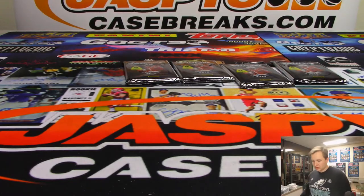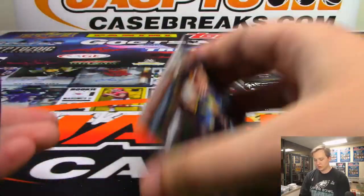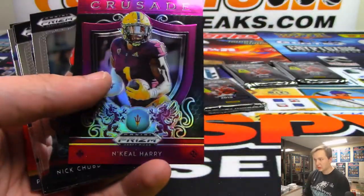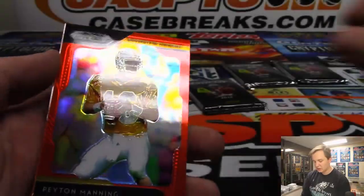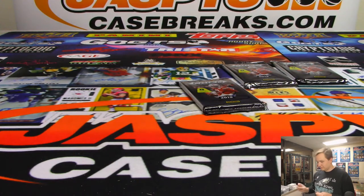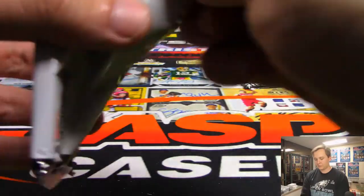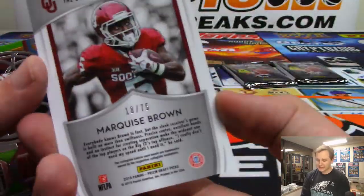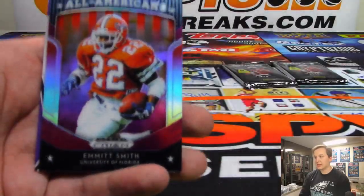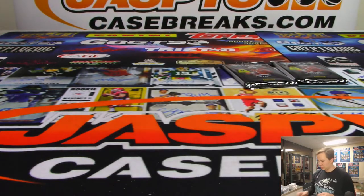That's Josh Oliver. Nice. There's pack three. There is a Marquise Brown refractor prism, 18 out of 75. There's an Emmett Smith. The hit is a Clayton Thorson rookie auto — Clayton Thorson from Northwestern. Nice Clayton Thorson.